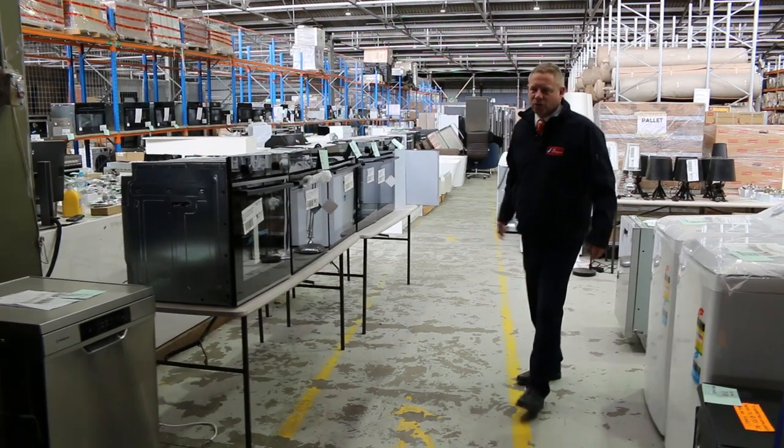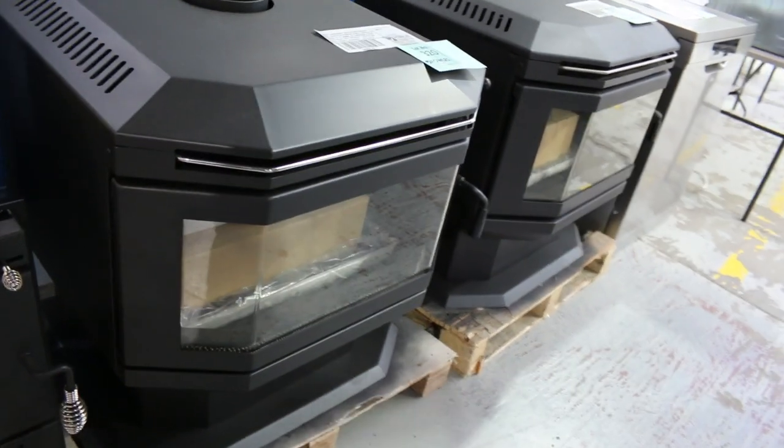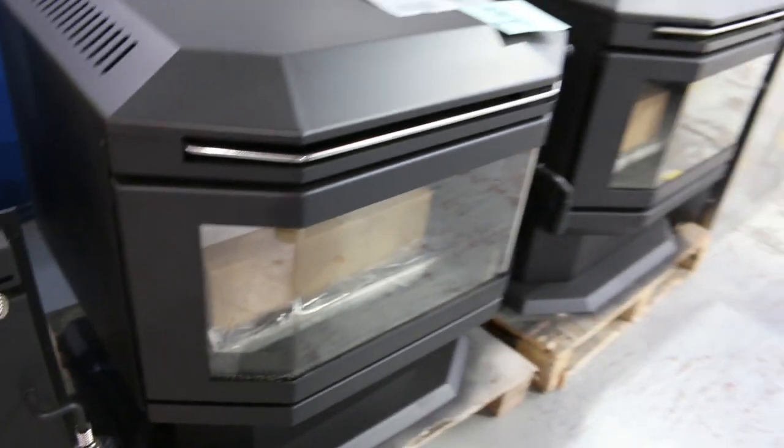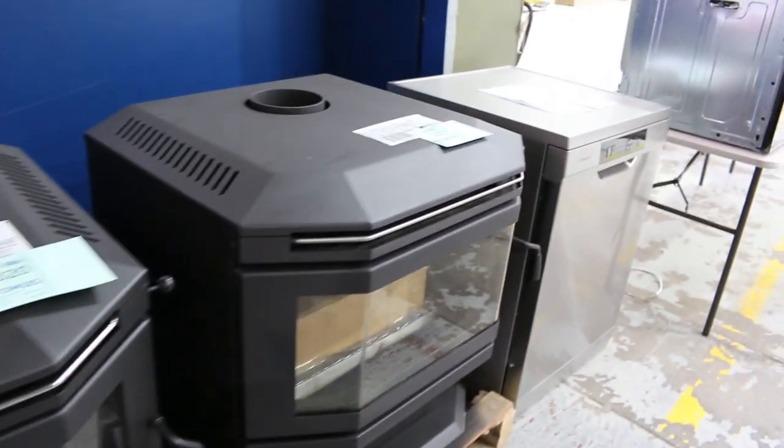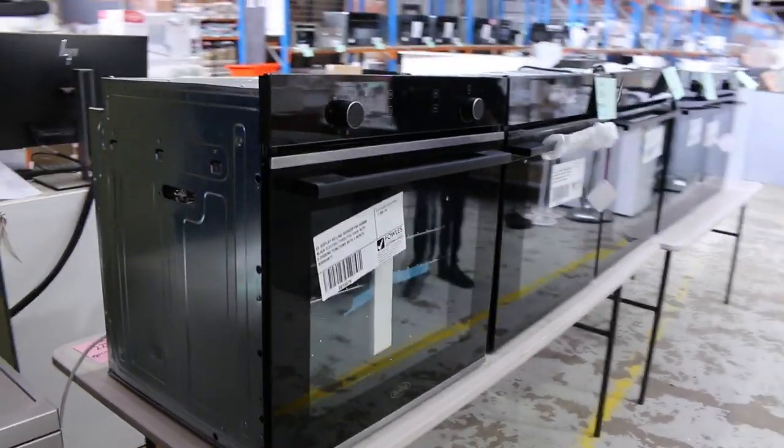Got some beautiful stuff in this week. Some really nice looking wood heaters — the big 300 with the supremacies, with the panoramic glass. Absolutely beautiful. Fan forced, all the rest of it. Really nice looking gear, those great big wood heaters. Still a little bit of cold weather left as well.